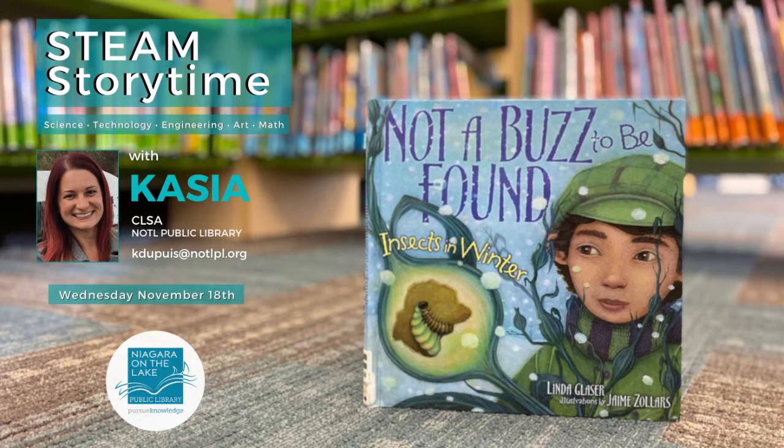Hi everybody! It's Kasia Dupuis here from the Niagara-on-the-Lake Public Library, and we're here for this Wednesday's regularly scheduled STEAM Storytime. Every Wednesday at 11 o'clock, right from the library, we do a live stream Storytime where we talk about different concepts about STEAM — science, technology, engineering or environment, art, and math.